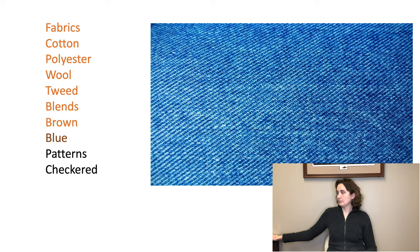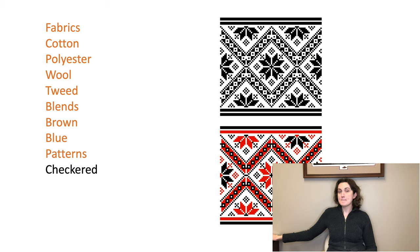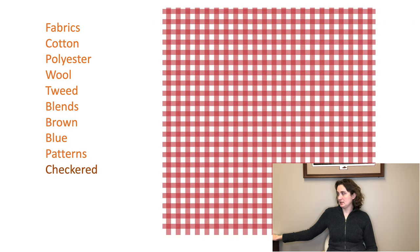Colors: brown, blue. Patterns: checkered.